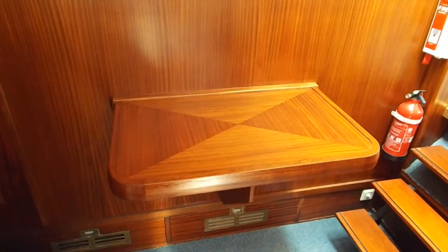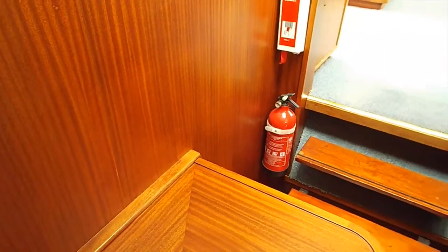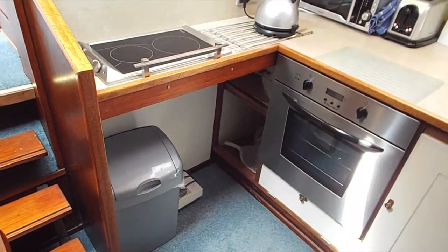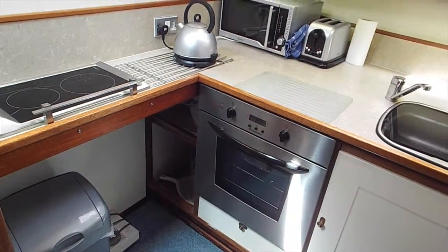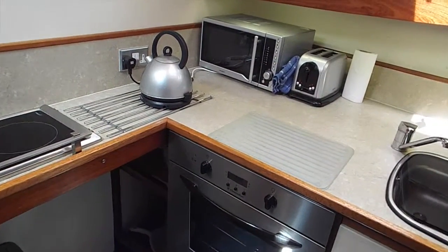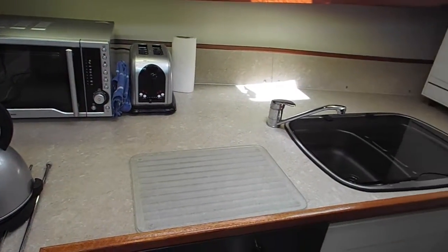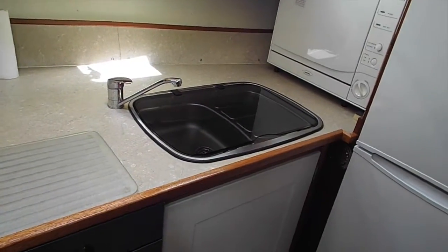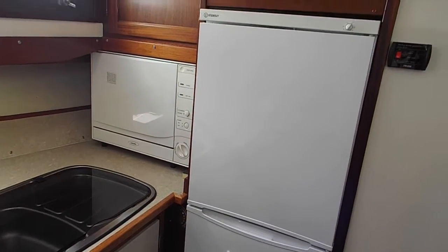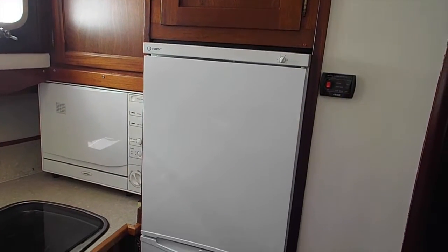Moving forward and stepping down from the inside helm position leads to the galley area, which is equipped with a fold-away table, an electric twin Smeg burner, an Electrolux fan-assisted oven, a microwave combination grill oven, a stainless steel sink with a glass lid, a dishwasher, and a full-size fridge and freezer. There are also additional cupboards for storage.